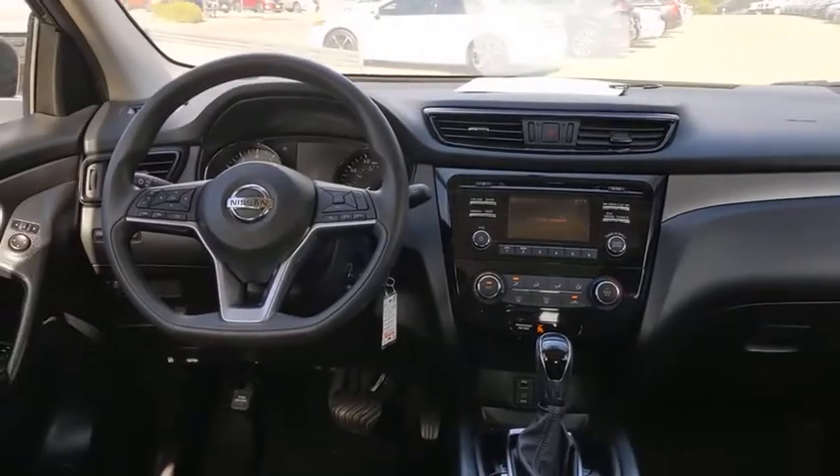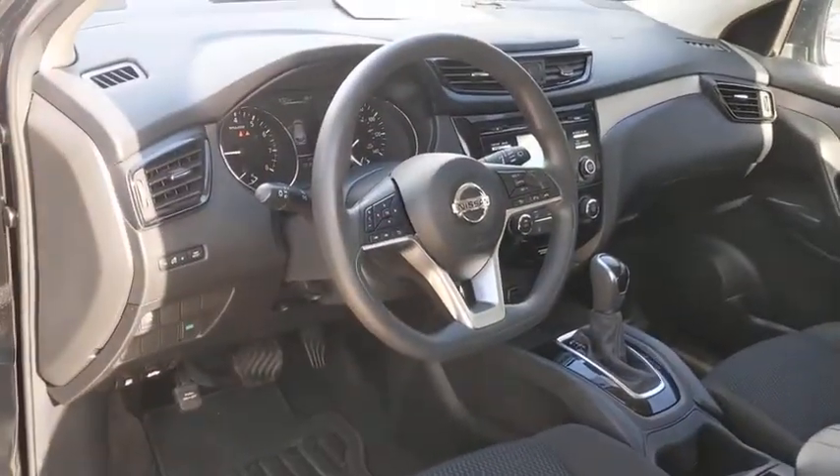Front-wheel drive, rear defrost, AM-FM stereo radio, security system, child safety locks, power door locks, CD player, MP3 player.